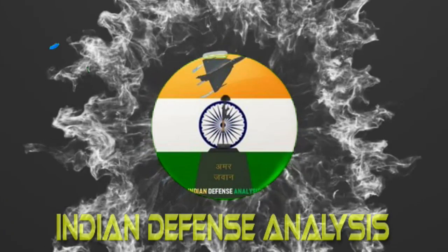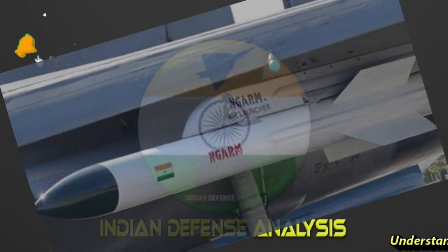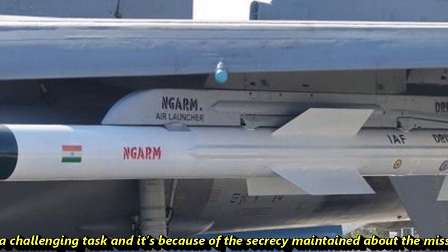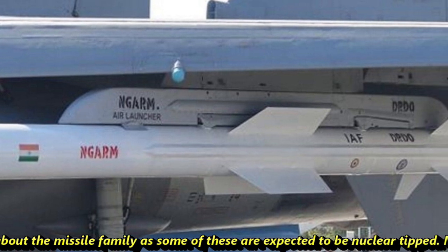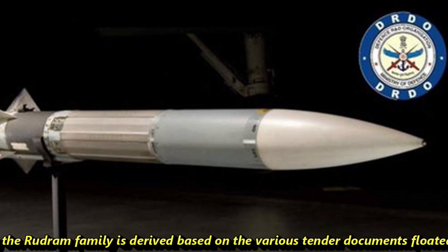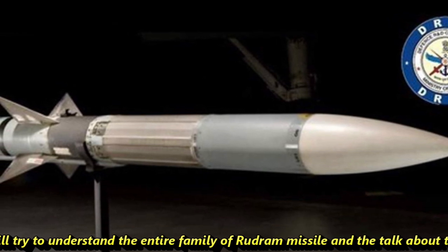Hello and welcome back to ADN Defense Analysis, where we bring you all the latest developments happening in the defense sector. Understanding the Rudram series of missiles is a challenging task due to the secrecy maintained about the missile family, as some of these are expected to be nuclear-tipped. Most of the information regarding the Rudram family is derived from various tender documents floated by DRDO. In today's video, we will try to understand the entire family of Rudram missiles and talk about the latest update on Rudram-3.